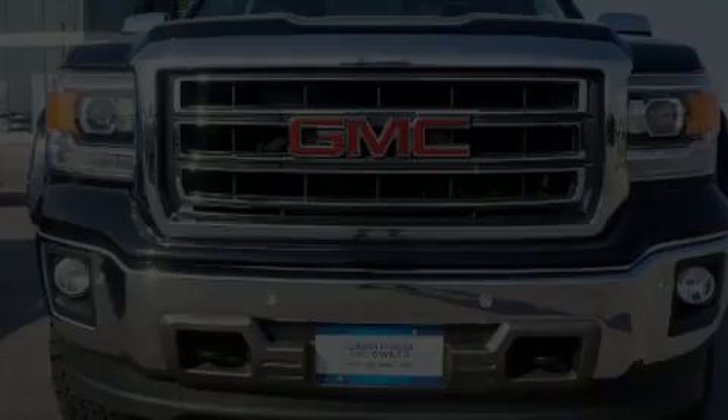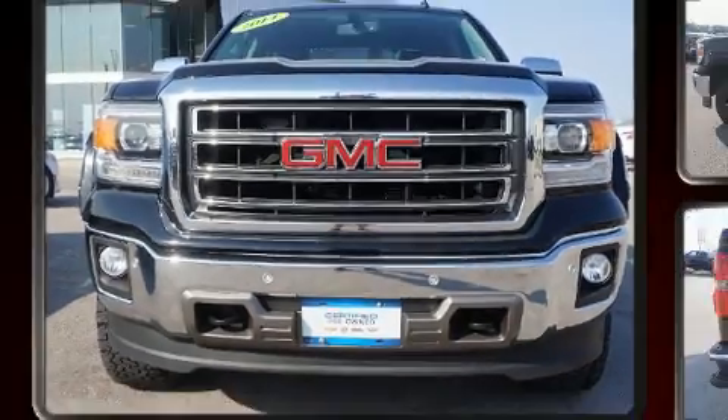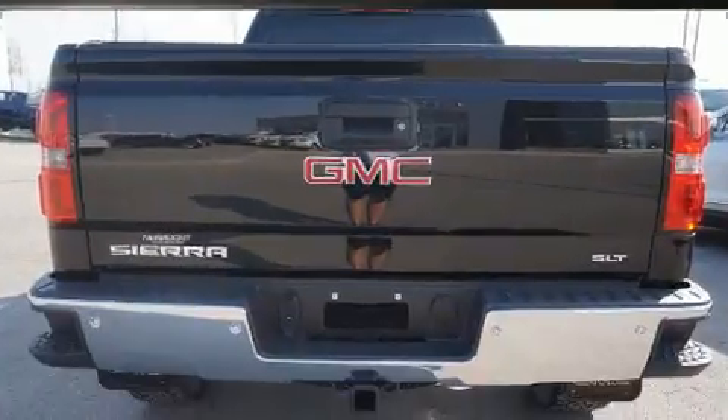Discerning drivers will appreciate the 2014 GMC Sierra 1500. It features four-wheel drive capabilities, a durable automatic transmission, and a powerful eight-cylinder engine.